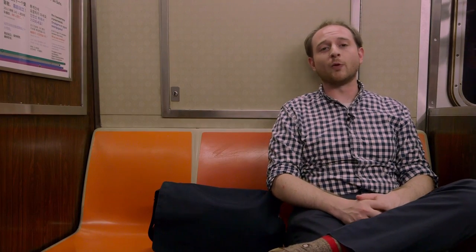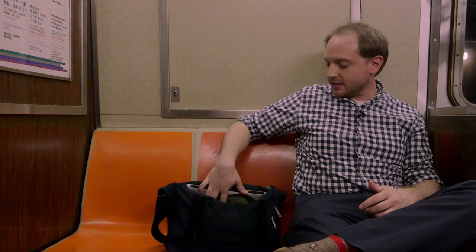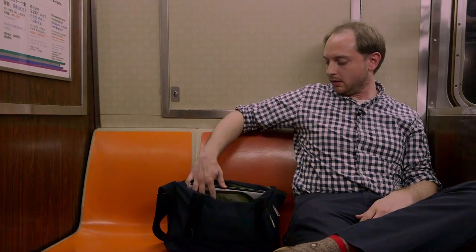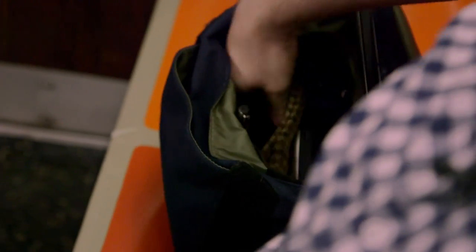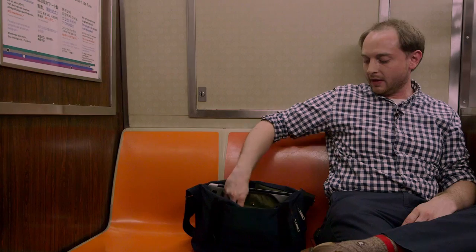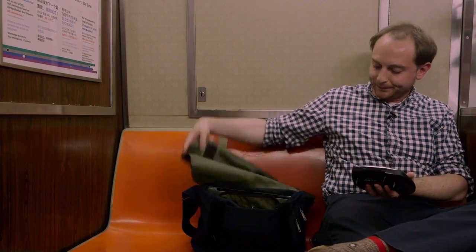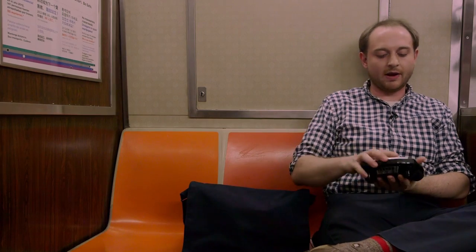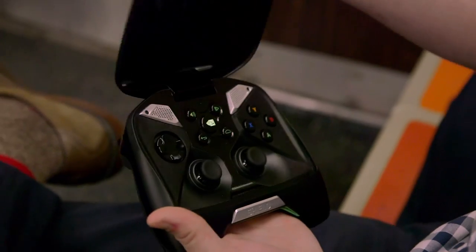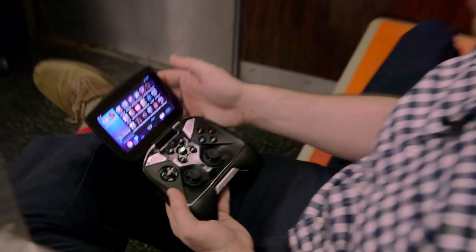Here I am casually sitting on the subway, using the Shield for Android gaming, which is its other purpose. It's in my bag and it's kind of puffing out my bag — it's taking up a lot of space. Just for reference, there's also a Vita hidden in here, and it's about a third of the width of the Shield. So it's not the most portable of consoles, but I am able to fit it in my bag. It's a little heavy, weighing about a pound and a half, so it's adding a lot of weight.